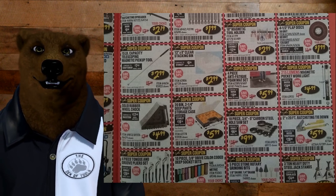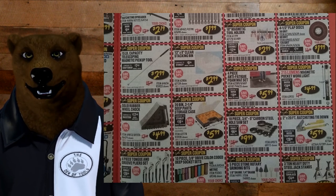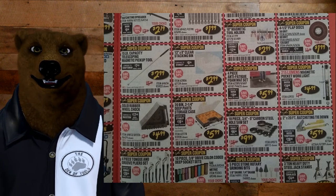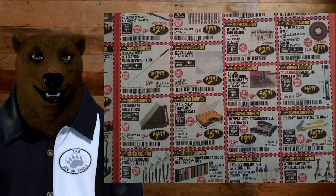The rubber chalk for $4.99 — people ask if it's any good. It's rubber chalk; I don't know what you expect it to do, but it does it. I've even used mine with my trailer all the time. I've got two of them and they just plain work.